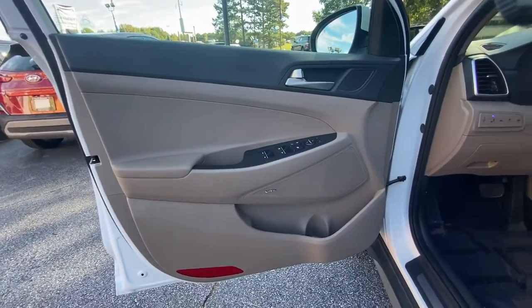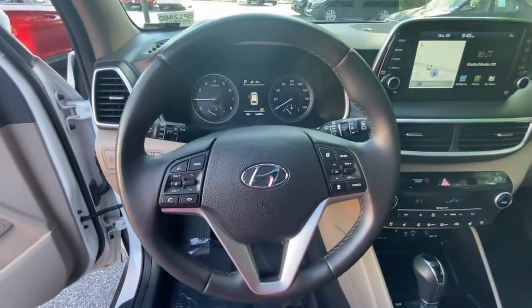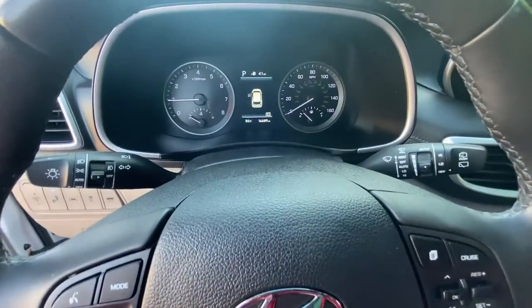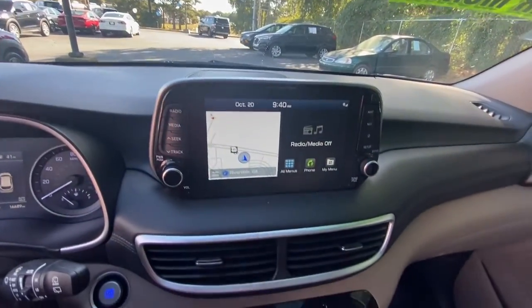Keyless entry, navigation system, sun and moonroof, power passenger seat, heated rear seat, satellite radio, fog lamps, power lift gate, electronic stability control, dual zone AC. Quality blends beautifully.